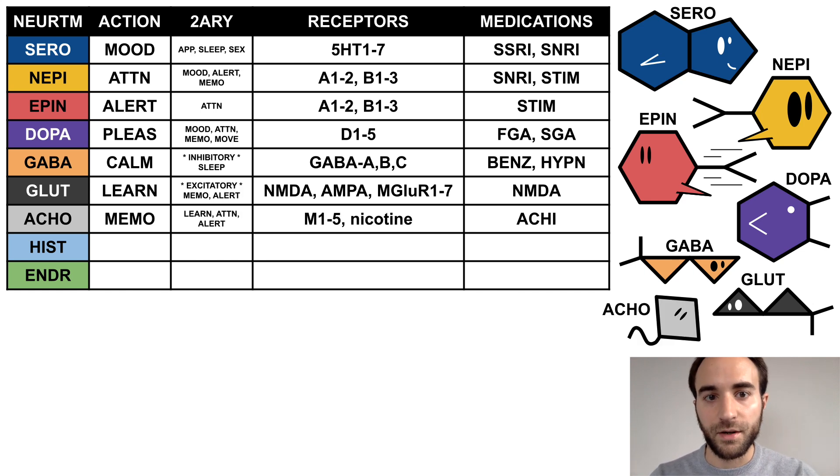Acetylcholine is the memory neurotransmitter, with secondary effects on learning, attention, and alertness. It binds to the muscarinic and nicotinic receptors and is acted on by acetylcholinesterase inhibitors. ACO is a wise gray manta ray with an excellent memory.